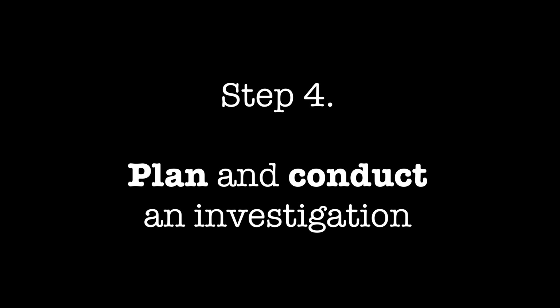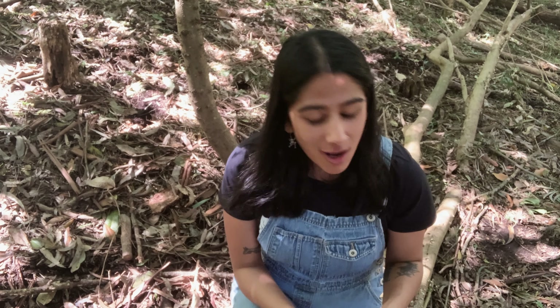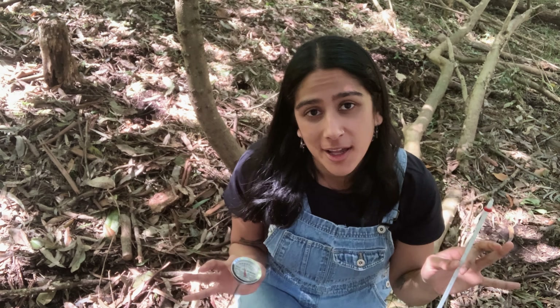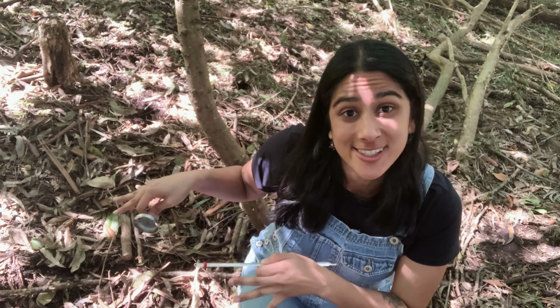If my inference is true and these brush turkey mounds are incubators for their eggs, then the temperature inside the mound should stay stable no matter what the temperature outside is doing. I predict that the temperature inside the brush turkey mound won't change throughout the day, but the temperature outside will.